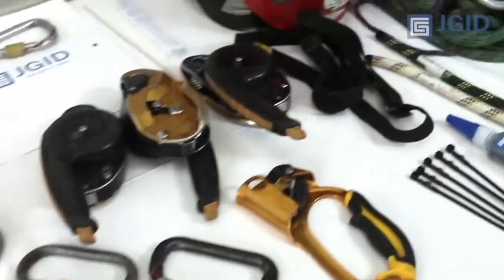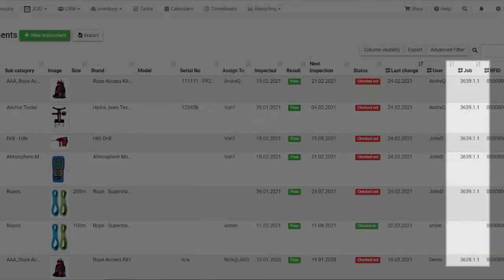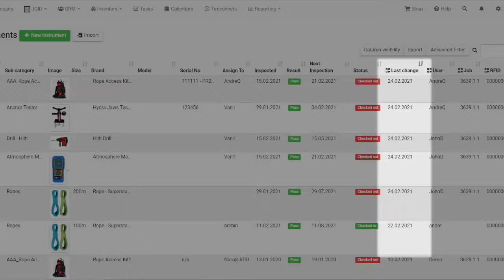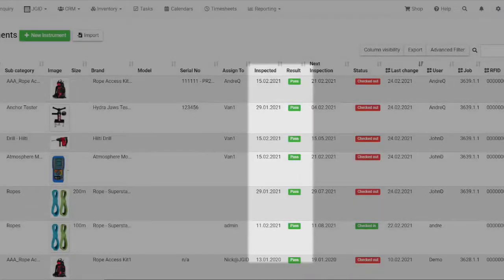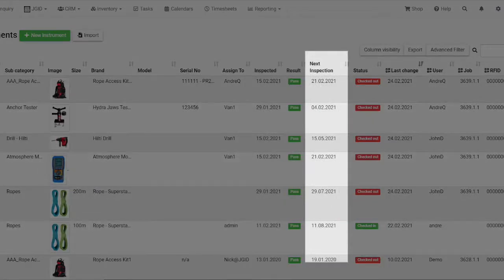It's easy to track and inspect gear. With a glance you can see who last took a piece of equipment, what job it's gone to, when it came back, who last inspected it, what the test result was, and when the next inspection is due.